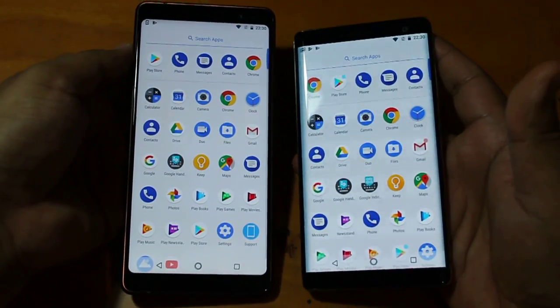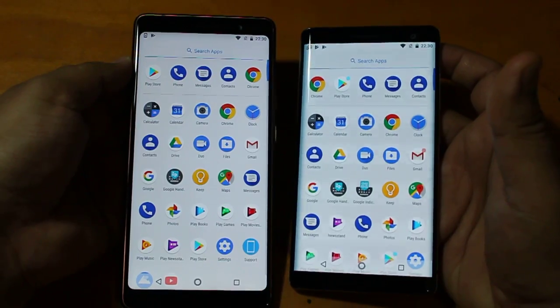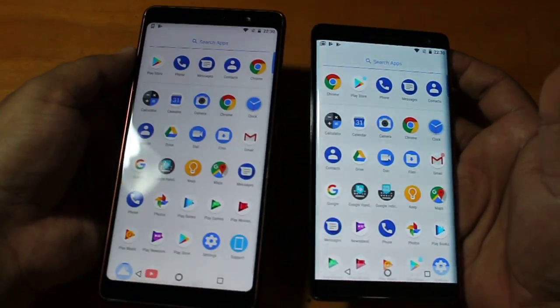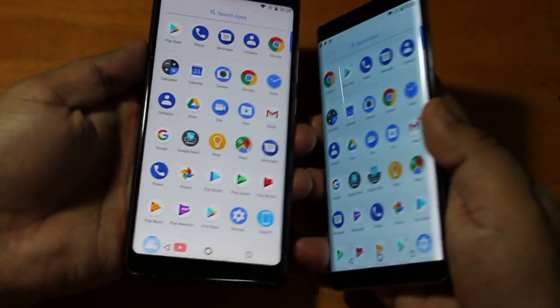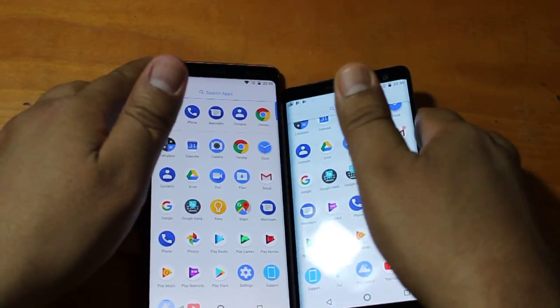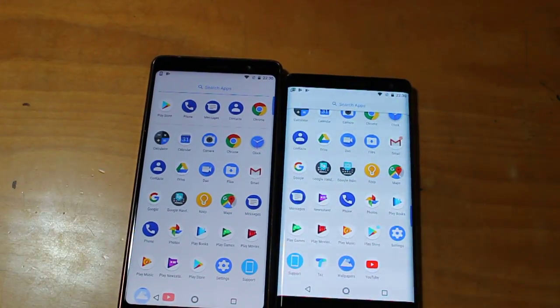So this is how Nokia 7 Plus and Nokia 8 Sirocco compare in terms of design, size, and build quality. Thanks for watching the video — stay tuned for more interesting videos from the Nokia Pausa YouTube channel.